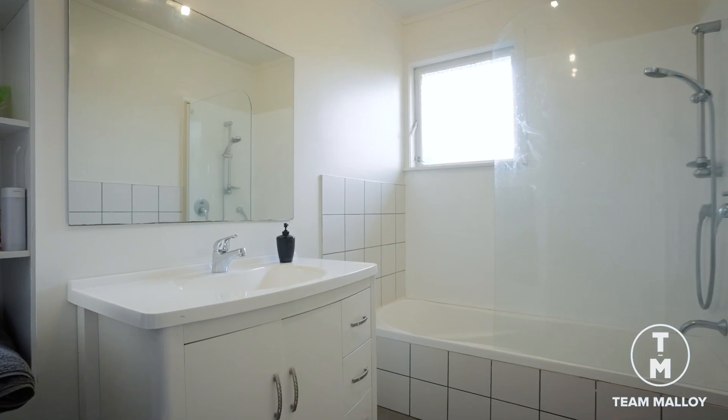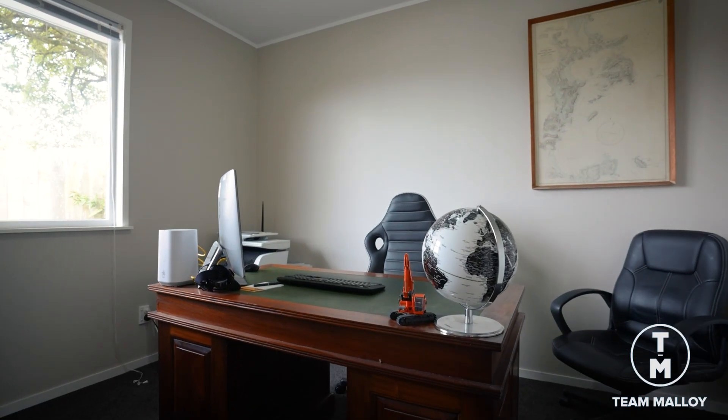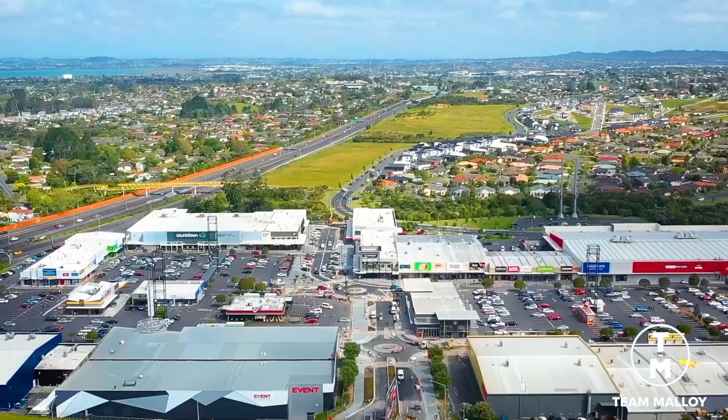Being freshly renovated throughout with three bedrooms and two bathrooms, plus the additional extra of a home office space. Being close to schools, shops, shopping centres, and the motorway only being a skip away, this is an ideal central location.